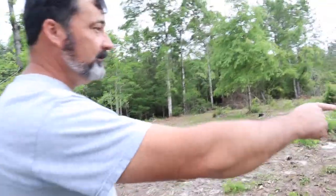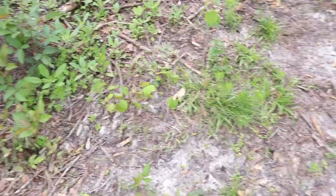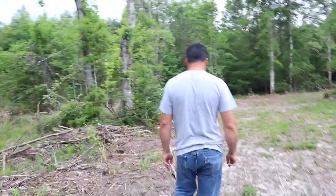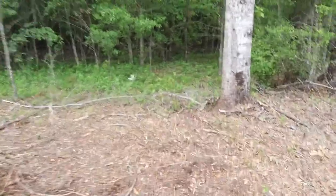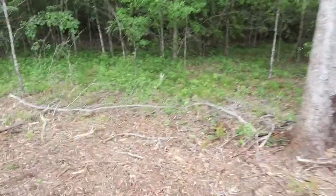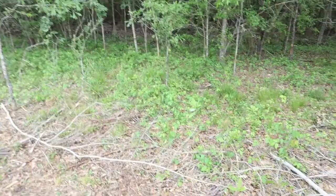There's scuppernong vines everywhere. Poison ivy too — there's scuppernong right there, we've got to pull some up. This is the back side of the property. We used to walk through here all the time — the kids would walk through and see the deer tracks.